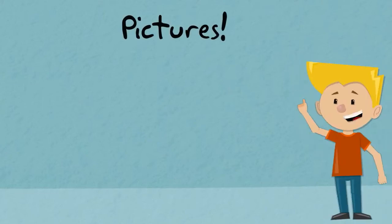Hey eSparkers! While you're reading, you've probably noticed that there are usually pictures that go along with the story. Not only are these pictures fun, but they can help you understand what is going on in the story.